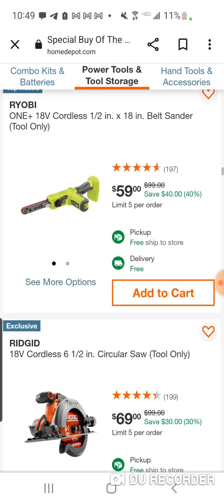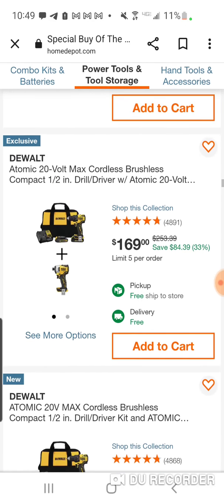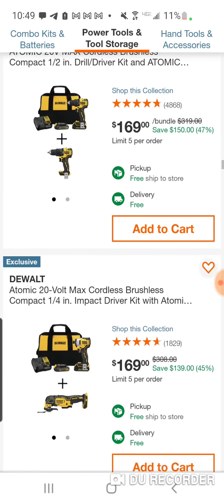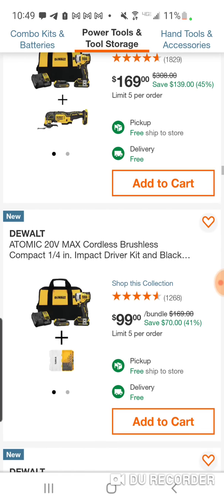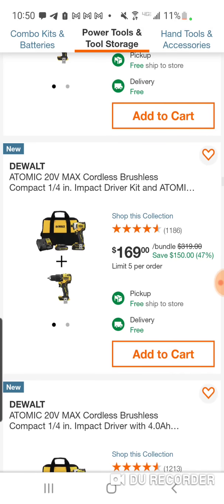They're still trying to sell this belt sander — well, not new, but newer. They had a couple of good deals. And again, you could still get some great deals on the DeWalt hack. If you want to know more about that and you're into DeWalt, let me know and I'll do another video.